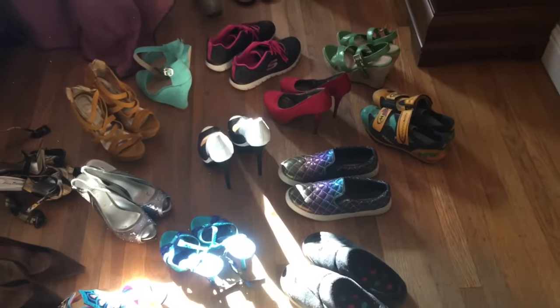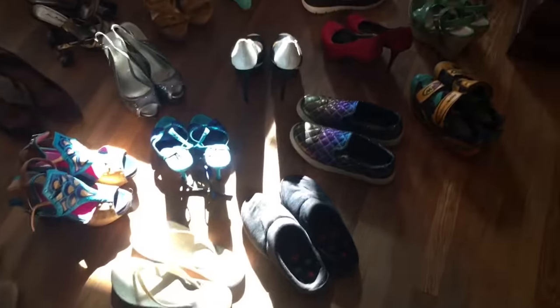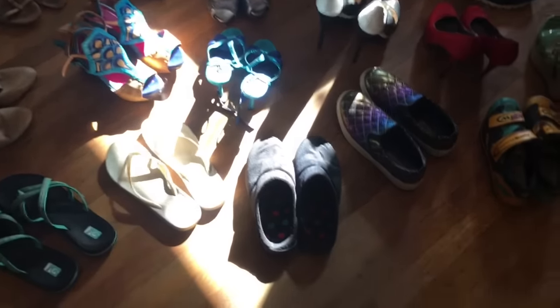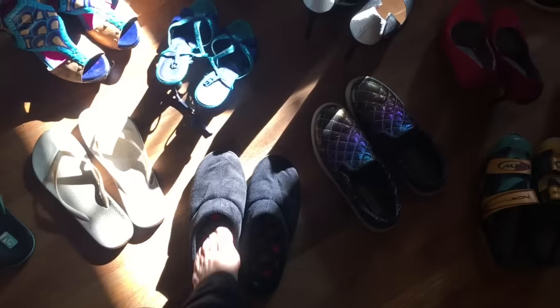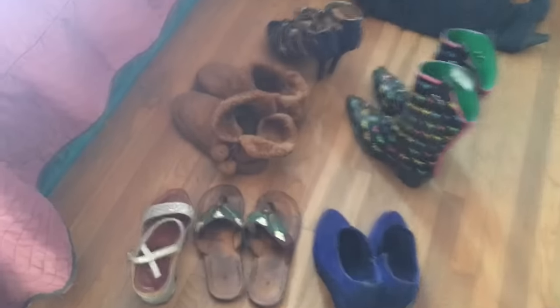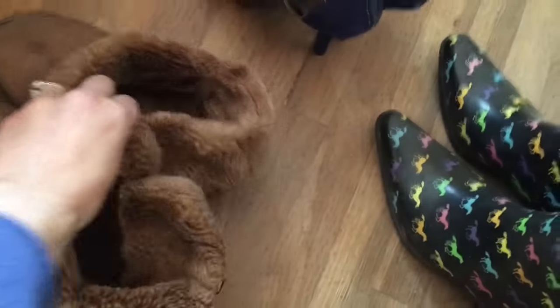Here are all my shoes pulled out, and I know there are instantly some things I can get rid of. For example, these are my new slippers that I got for Christmas, so because these slippers are new, that means these old slippers — which are pretty worn out — can get thrown away. That's part of the throwaway pile.